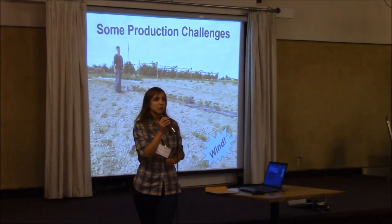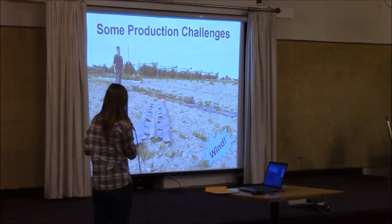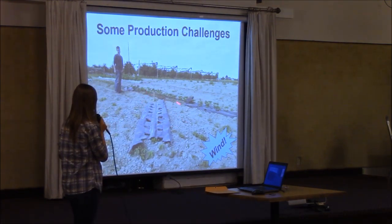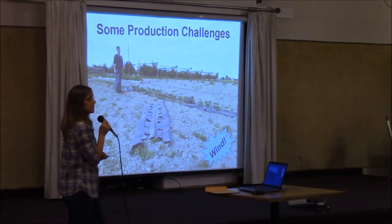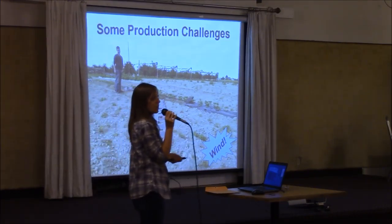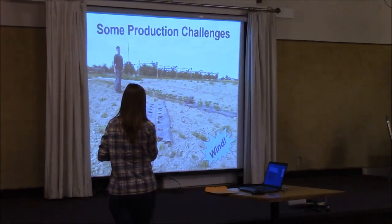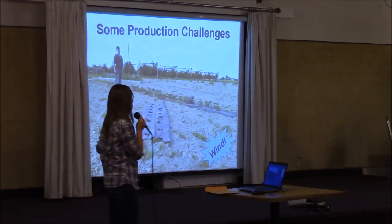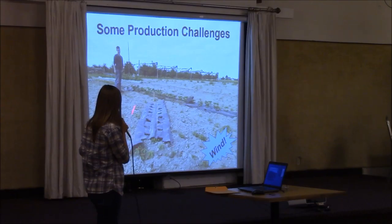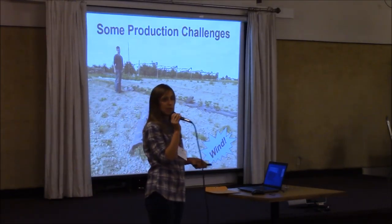Some of the production challenges: I already alluded to the paper being very light. As soon as the paper product goes into the ground, the part in contact with the soil starts to biodegrade very rapidly. The way that we plant, it tears really easily, and if you have a strong gust of wind, it just carries off to another location. This happened this year — about three of our plots, basically one evening we came in and...